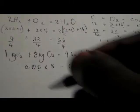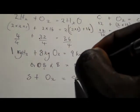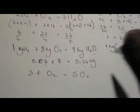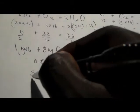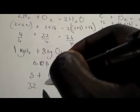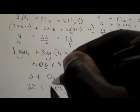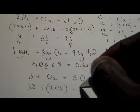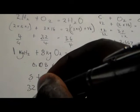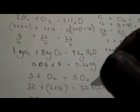Moving to sulfur: S + O₂ → SO₂. This equation is balanced. Sulfur has atomic mass 32, plus 2 × 16 = 32. So: 32 + 32 = 64.